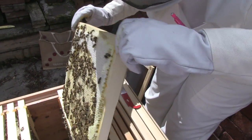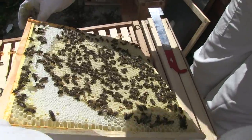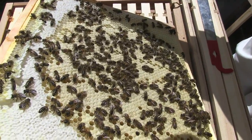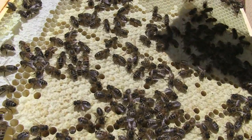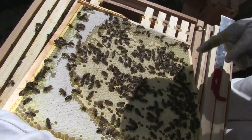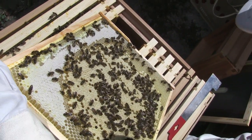That's really good. That's fabulous, that's copybook. We've got loads of grubs here. Eggs down here — some are standing up, so they're only a day or two old.